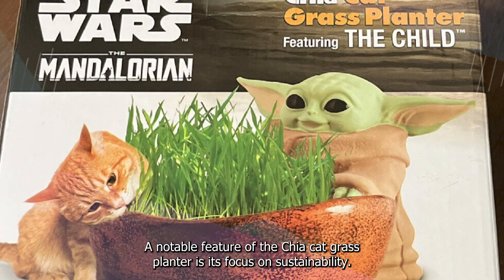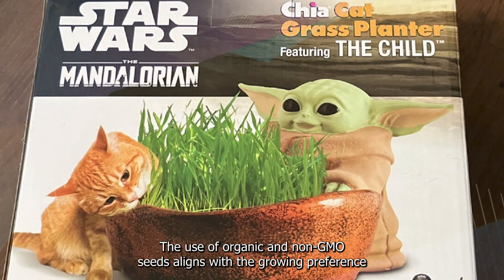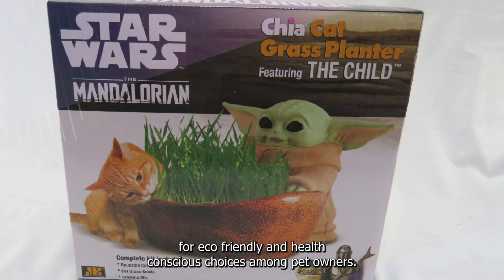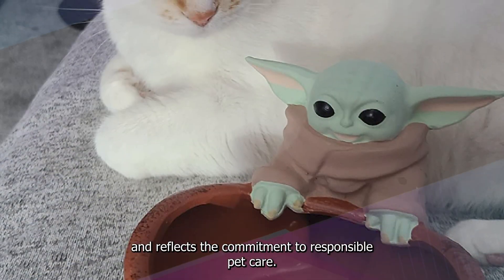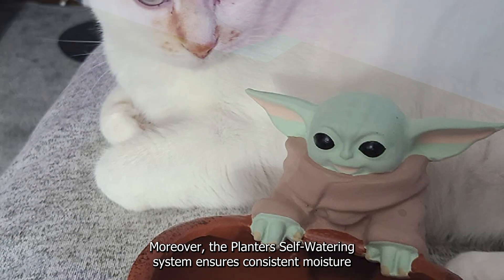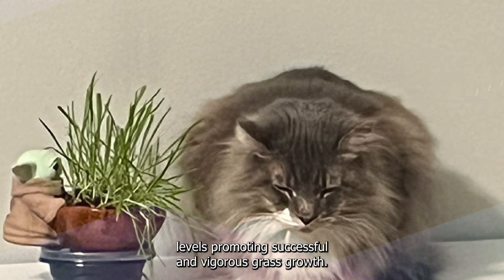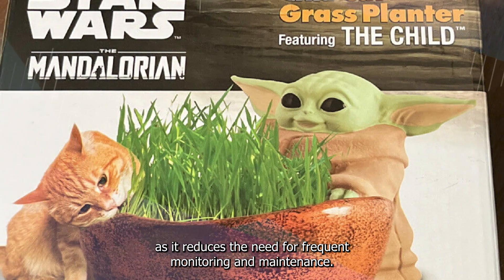A notable feature of the Chia Cat Grass Planter is its focus on sustainability. The use of organic and non-GMO seeds aligns with the growing preference for eco-friendly and health-conscious choices among pet owners. This consideration enhances the appeal of the product and reflects a commitment to responsible pet care. Moreover, the planter's self-watering system ensures consistent moisture levels, promoting successful and vigorous grass growth. This feature proves advantageous for pet owners with busy schedules, as it reduces the need for frequent monitoring and maintenance.